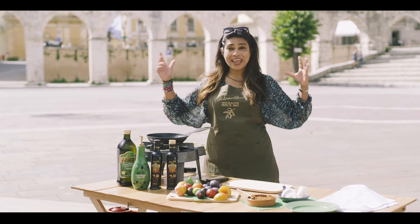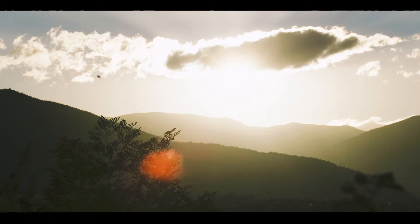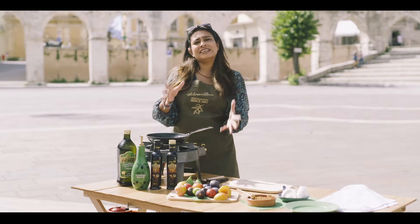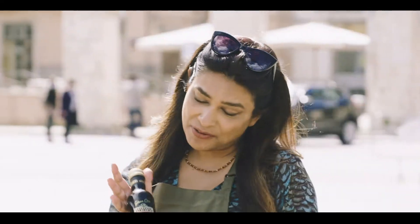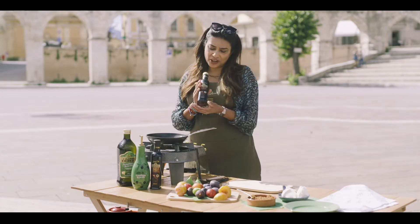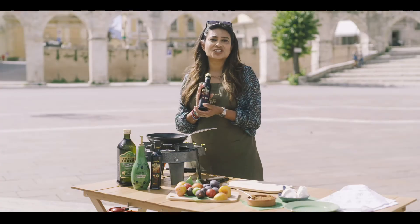I'm in wonderful Sulmona, cooking in the main principal square with the beautiful mountains behind me. I'm cooking with some fantastic Italian products, and the star of the show is balsamic vinegar. This Filippo Berrio Grand Cru — of course all balsamic vinegar comes really from Modena. We all have balsamic vinegar in our kitchens and we think of it usually in terms of salads and savory dishes, but I'm going to show you a really lovely way to bring it into a dessert.